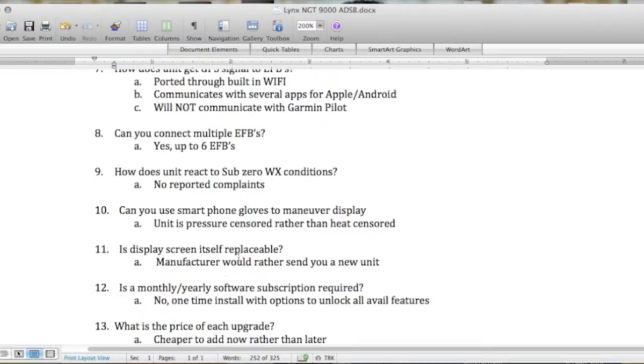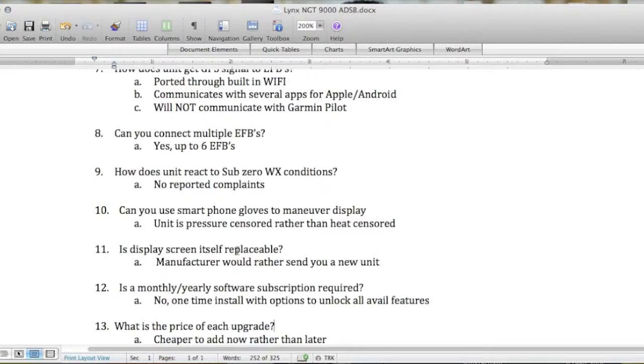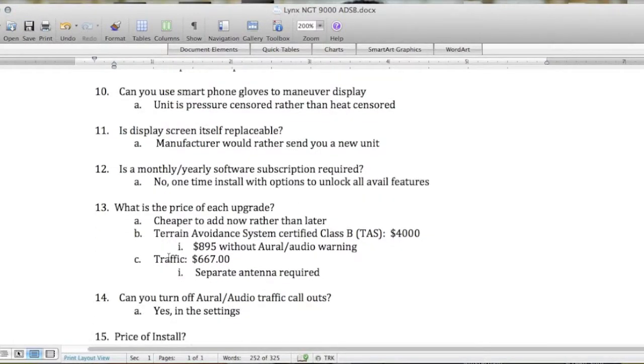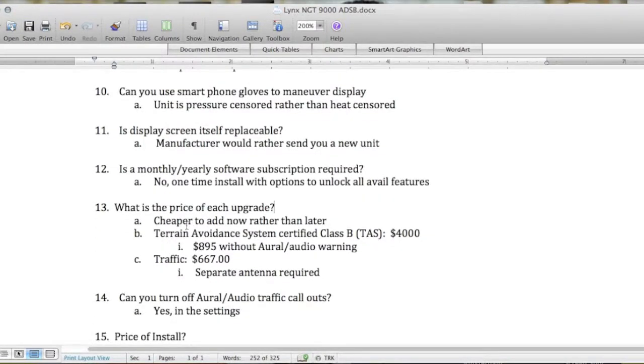Question eleven: is the display screen itself replaceable? In most cases the manufacturer would rather send you a new unit if you have trouble with the screen, as opposed to swapping out the screen. Question twelve: is there a monthly or yearly software subscription required? No — it's a one-time install with options to unlock all available features.